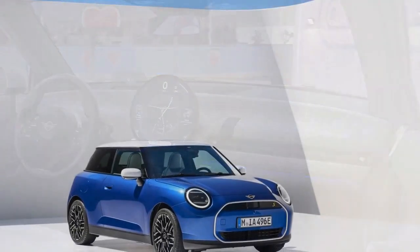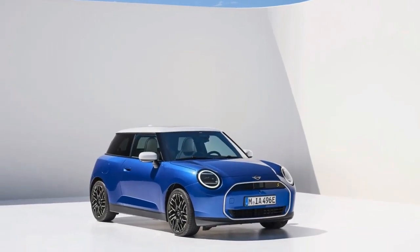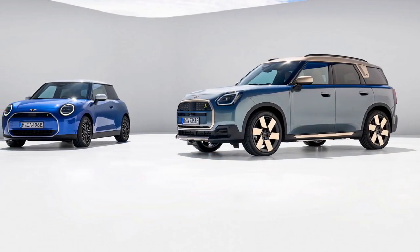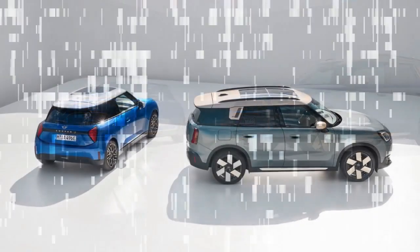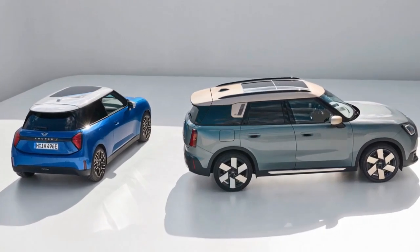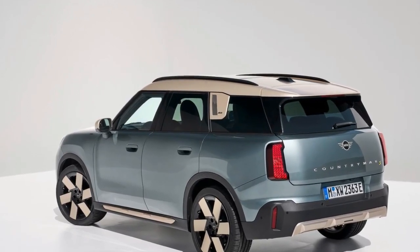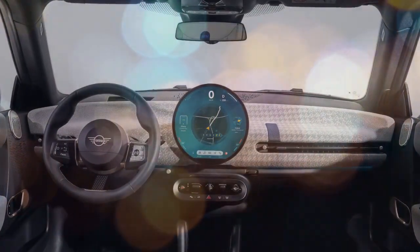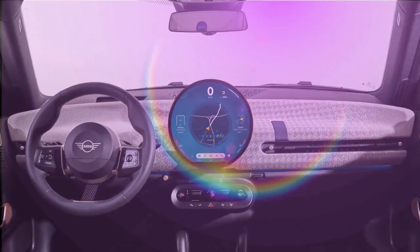Speaking of the steering, it lacks some of the feedback found in previous Mini models due to the increased weight of the Countryman. Nevertheless, it remains responsive and enjoyable to use. While the ride leans towards the firmer side, it remains comfortable enough for daily driving duties. In comparison to its BMW counterpart, the X2, which can feel harsh over bumps, the Countryman offers a softer, more cushioned experience akin to a marshmallow. Its lower center of gravity adds to the driving enjoyment, allowing for just enough body lean through corners to make it a playful companion on the road.